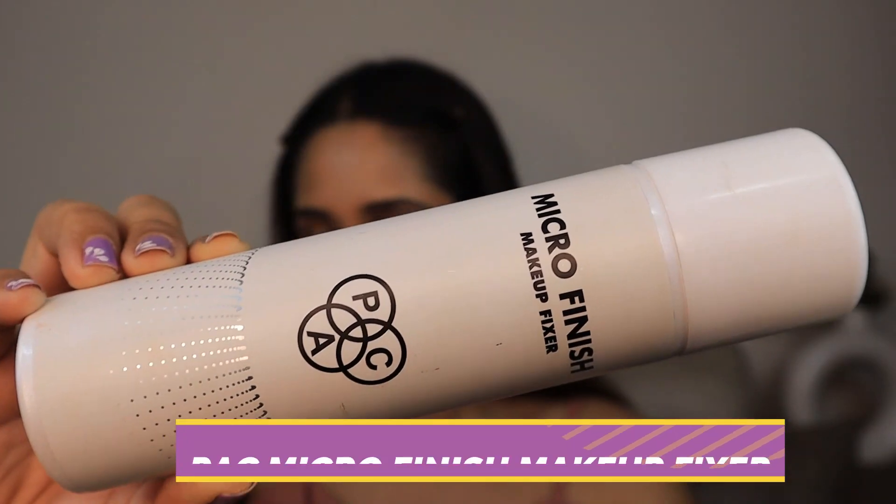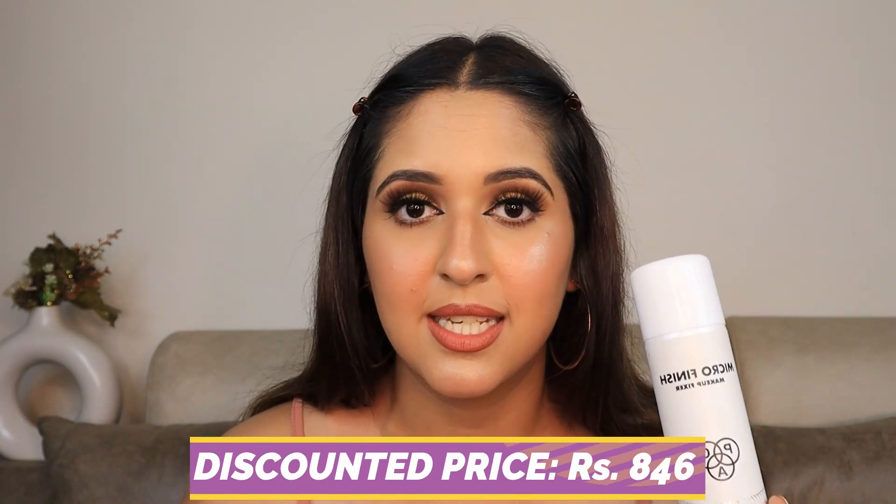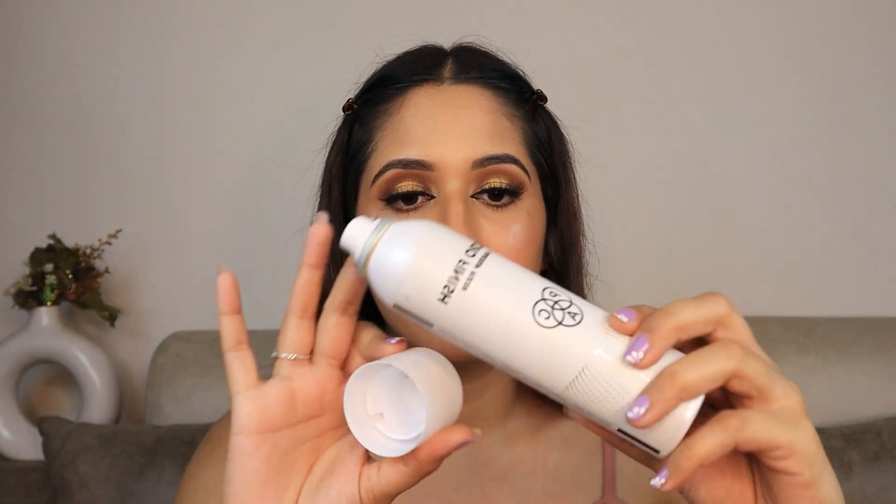The next product I have for you is the PAC Micro Finish Makeup Fixer. This retails for ₹995 and after the Pink Summer offer you're getting it for ₹846. I love the packaging — it's so matte and nice. You cannot even feel the micro particles on your face, that's why it says micro finish. You can't feel like you've applied any makeup fixer. It smells divine and I love this product. I always use it to blend my foundation — it gives a very dewy sort of finish.